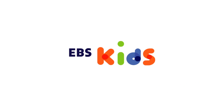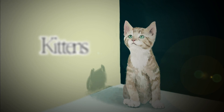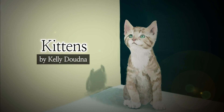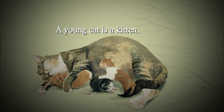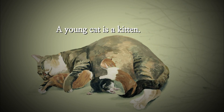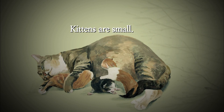EBS Kids. Kittens. A young cat is a kitten. Kittens are small.